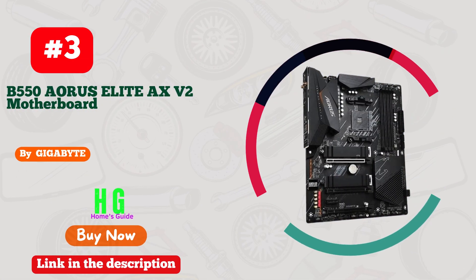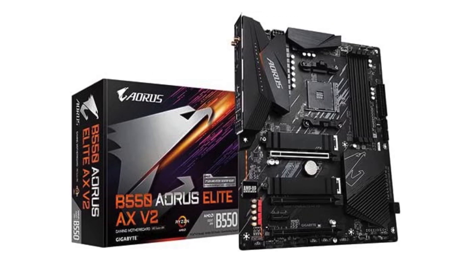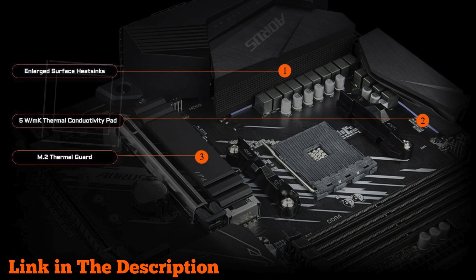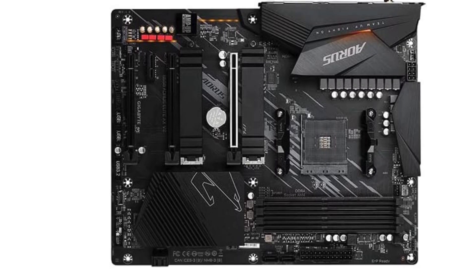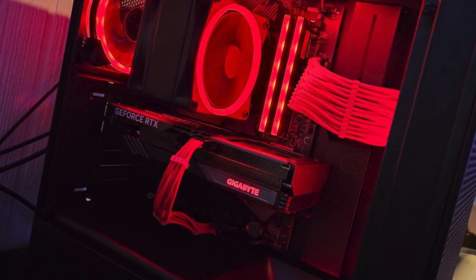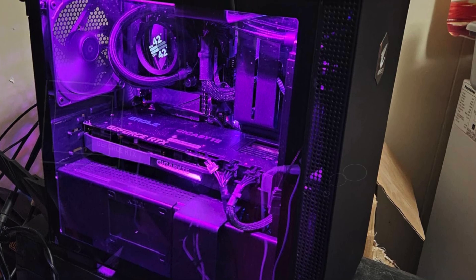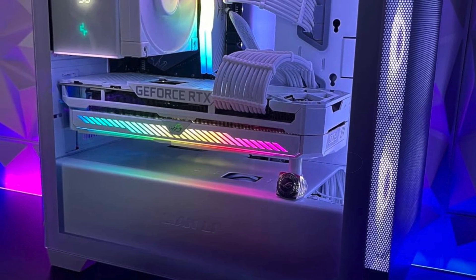Number 3. The Gigabyte B550 Aorus Elite AX V2 is engineered to deliver exceptional performance and reliability for high-end gaming and computing setups. It supports third-gen AMD Ryzen processors, providing compatibility with the latest CPU technology. Dual-channel DDR4 memory slots support up to 128GB of RAM for smooth multitasking. Its 12+2 phase digital twin power design with 58A DrMOS ensures stable and efficient power delivery, crucial for overclocking. The advanced thermal design features enlarged surface heatsinks and M.2 thermal guards that effectively dissipate heat, preventing thermal throttling under heavy loads.